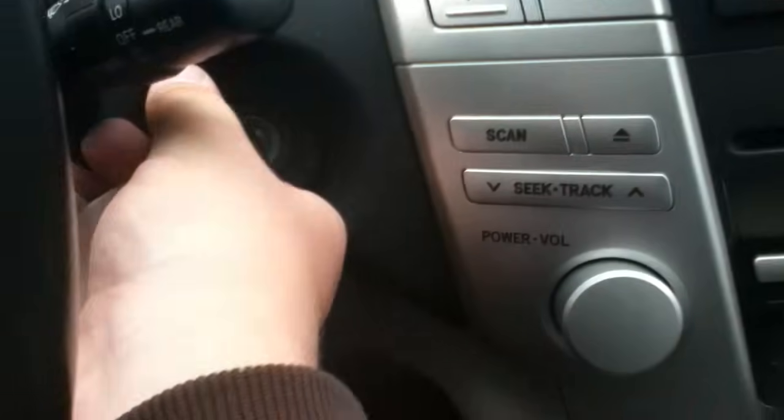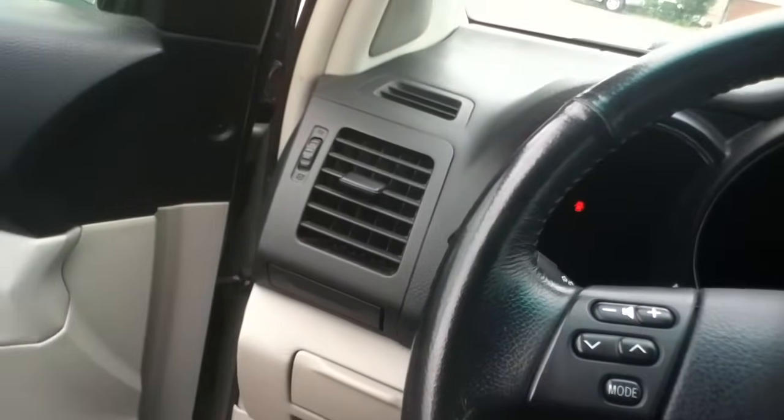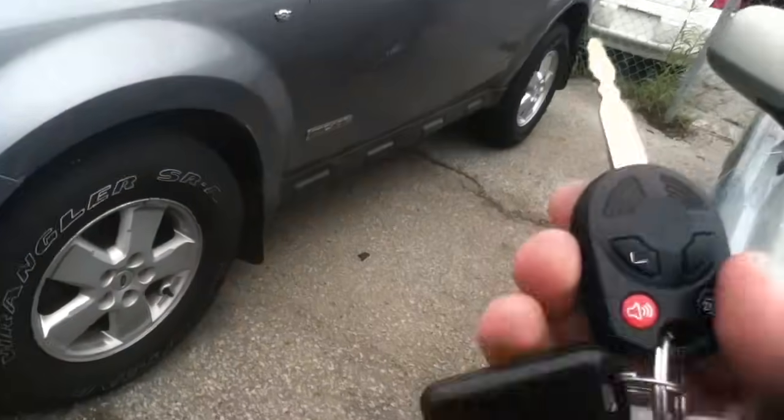Hybrid — you guys all remember this one. Here's another new one: 2008 Ford Escape XLT. Never did an Escape before. There's another one here as well, but it's not here right now — it's in a different parking lot. Like I said, there's no room for all these cars.